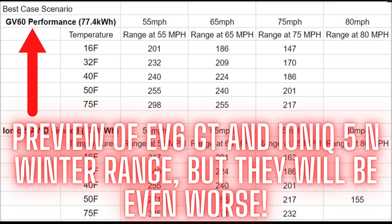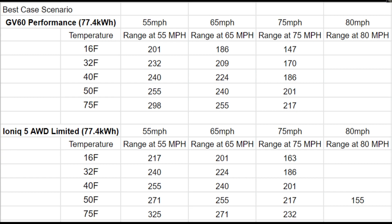A fun fact: if you look at the GV60 Performance chart, this gives you a rough idea of what it's going to be like if you try to own an EV6 GT or an Ioniq 5 N during the winter — except those two will be even worse. For example, if you live near freezing temperatures in the winter and you're going 75 mph, you're definitely getting less than 170 miles of range — you might only get around 150 miles at that speed and temperature.